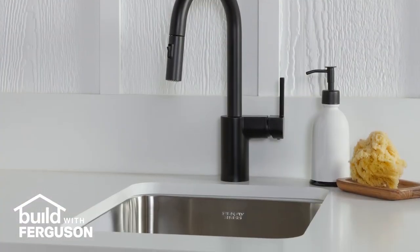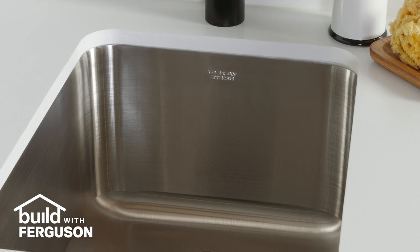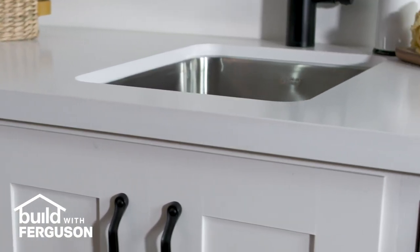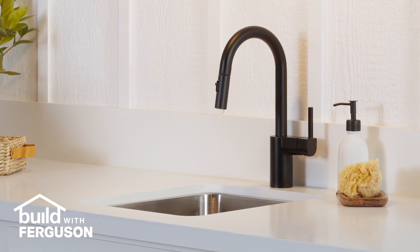For food prep and cleanup, a sink is a must. We chose an LK stainless steel bar sink, which is the perfect size for this outdoor kitchen. It doesn't take up a lot of space, but it's big enough for washing your hands, rinsing produce, and cleaning utensils. We paired the sink with this Moen Align bar faucet and a pull-out sprayer.